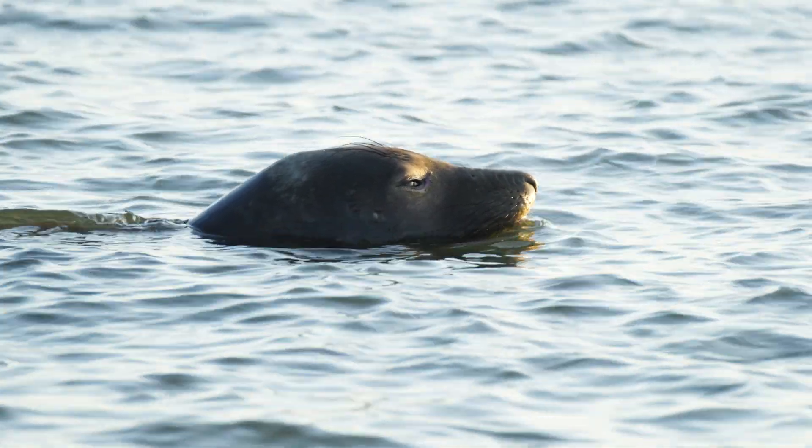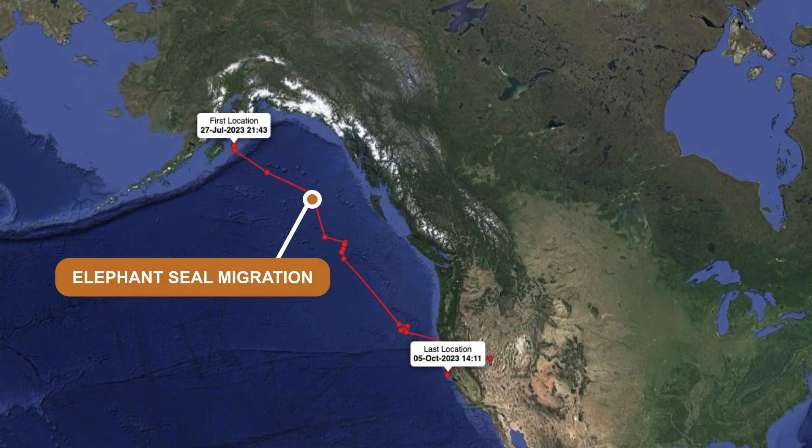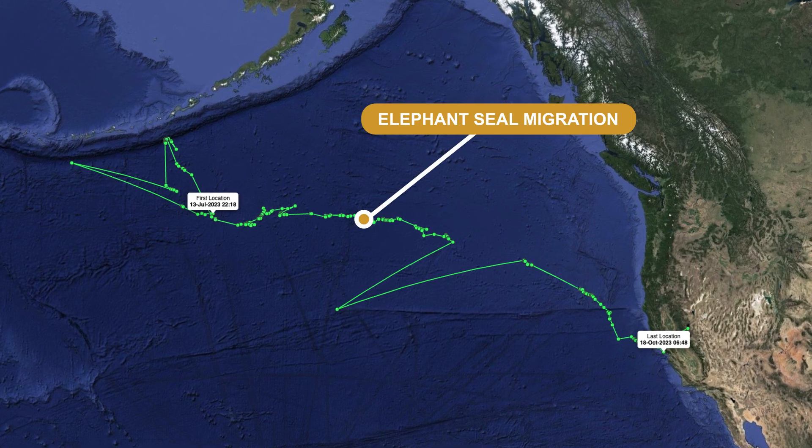Elephant seals are some of the best animal athletes. They regularly dive down to thousands of meters below the ocean surface. And there are seals that go really far north towards Alaska and seals that go really far west toward Japan. Part of our research is trying to unravel why certain seals go to certain places.